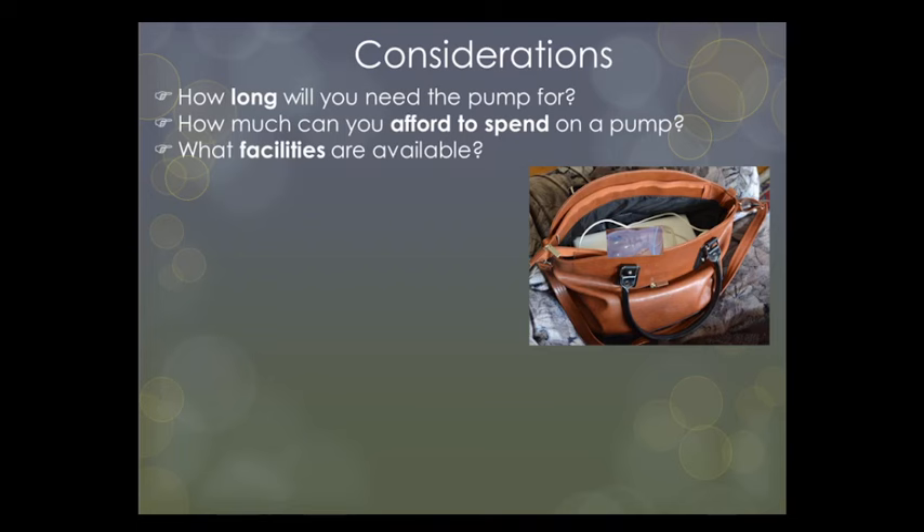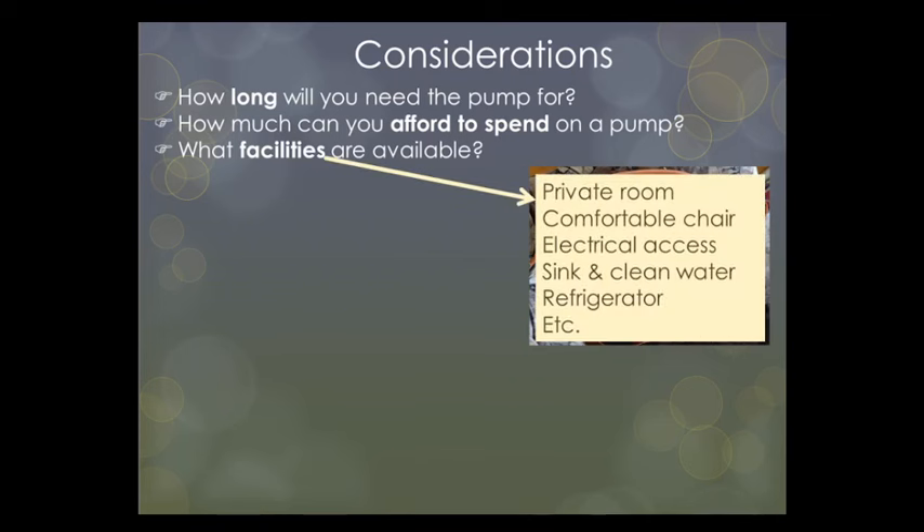Consider how much you can afford to spend — the price range for personal-use pumps in South Africa is anywhere from 300 to 18,000 rand. Also think about what facilities are available where you'll be using the pump: a private room, a comfortable chair, electrical access, a sink, clean water, a refrigerator. If pumping at work, consider what type of work you do, whether you have a private office or work in an open space, whether you'll be on the road, and whether you'll have time to express.